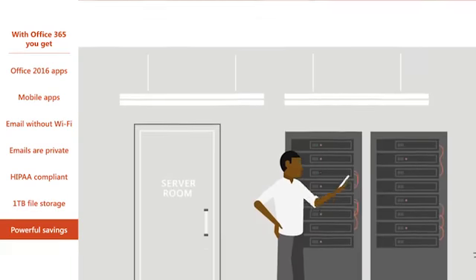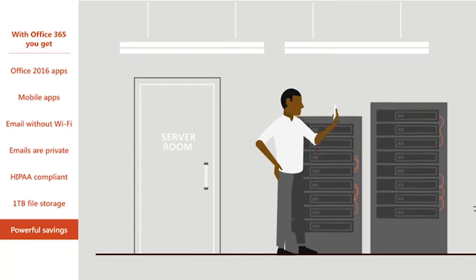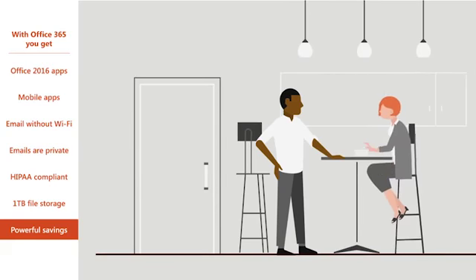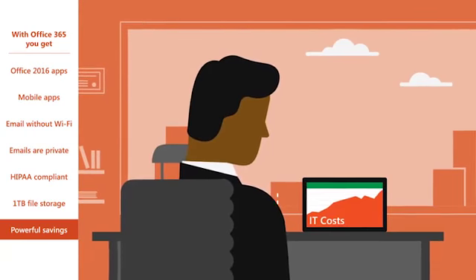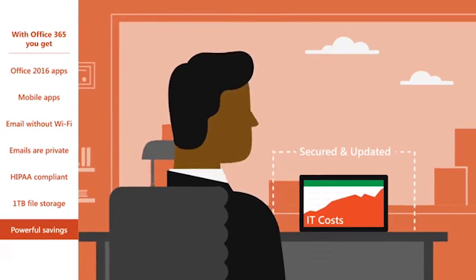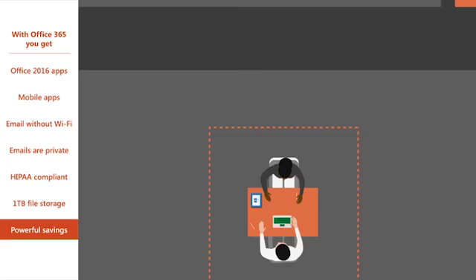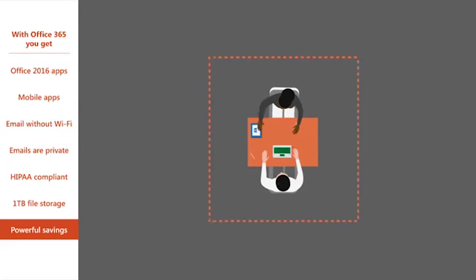Because Office 365 is cloud-based, you won't have to worry about the increasing IT costs of maintaining email servers as your business grows. Regular, ongoing security and new feature updates are available with a click, so you'll always have the most secure version of Office without the IT expense of patches and upgrades. Plus, you won't have to pay for separate software licenses for every device and application.